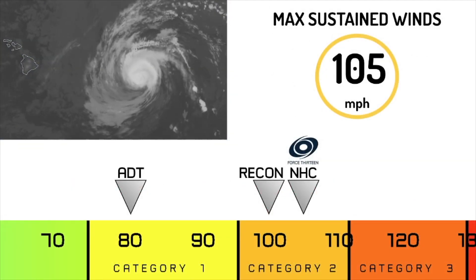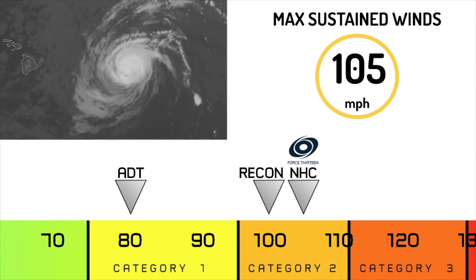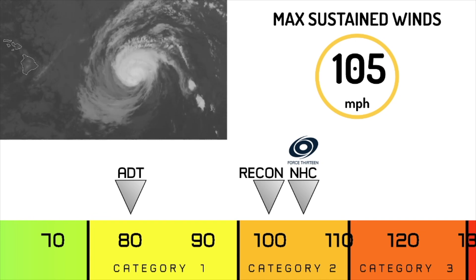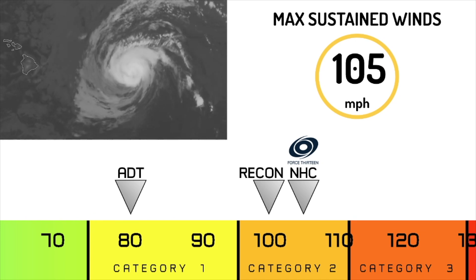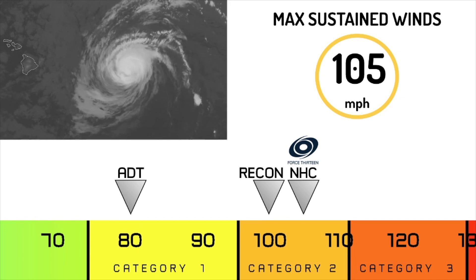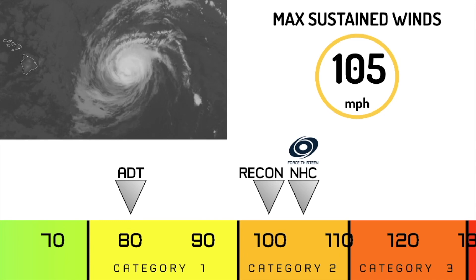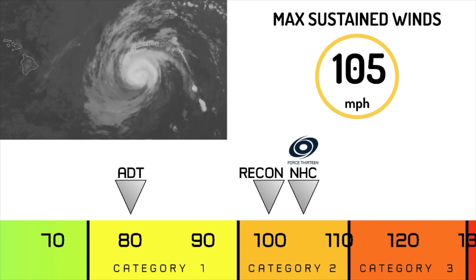This is what the intensity is looking like right now. ADT values are significantly lower, probably due to the absence of an eye. However, Recon says that the storm is much higher — around 100 mph — and we are in agreement with the NHC right now on a rather generous estimate of 105 mph.